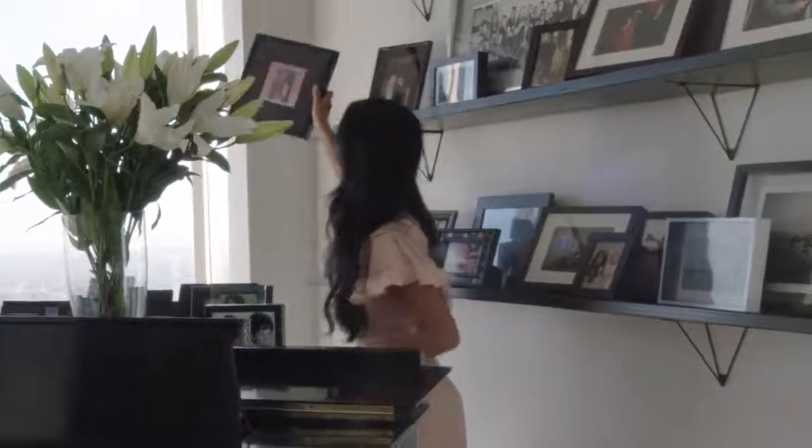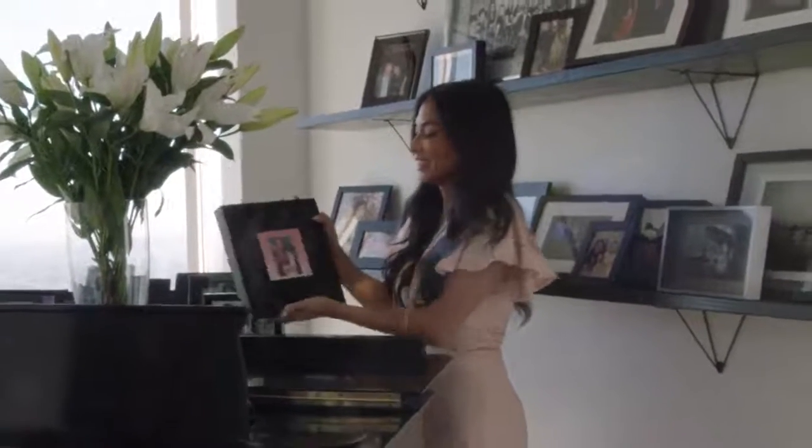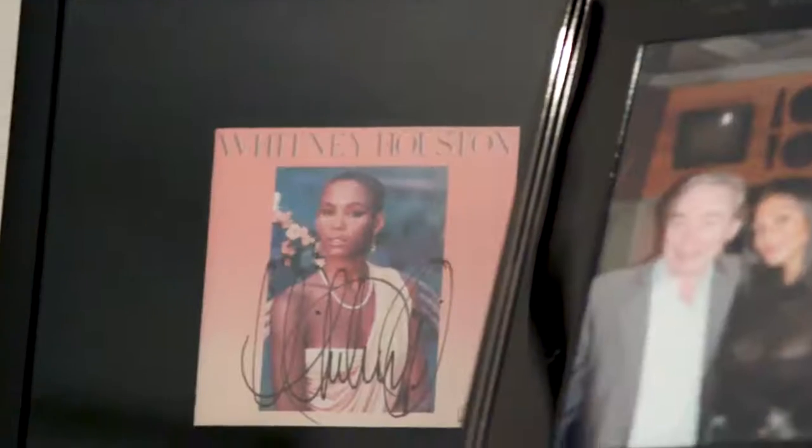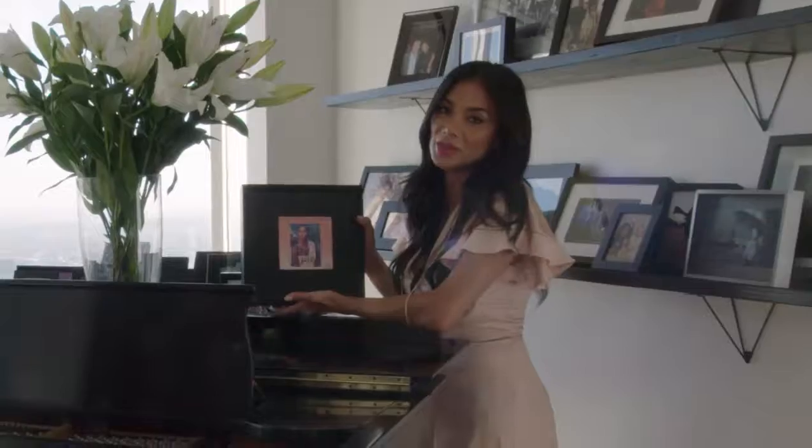This is so weird because I never see this — but this is a big part of who I am. Whitney Houston was my idol growing up and this album changed my life. It's the reason why I sing.